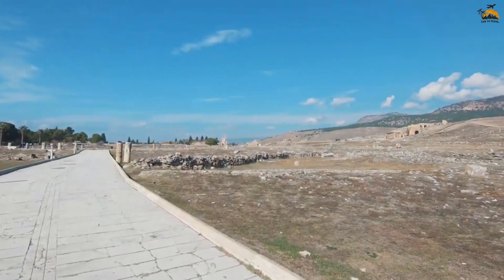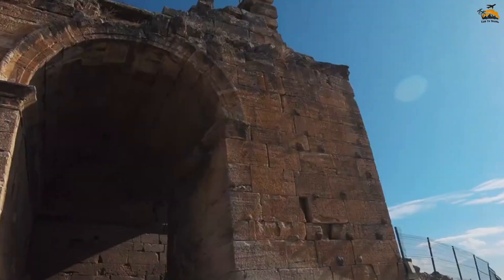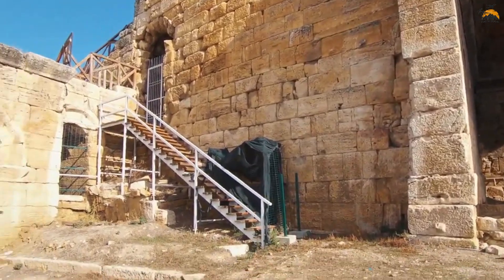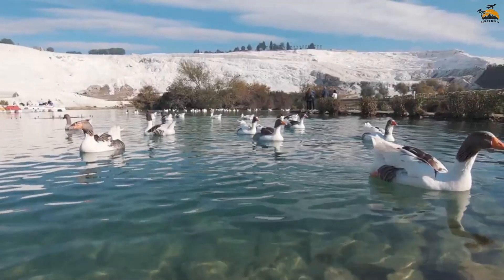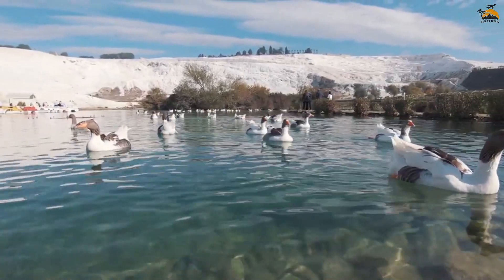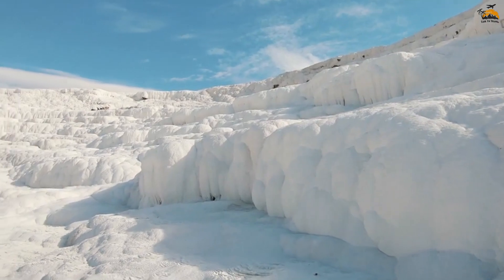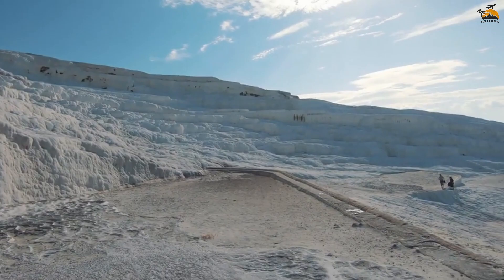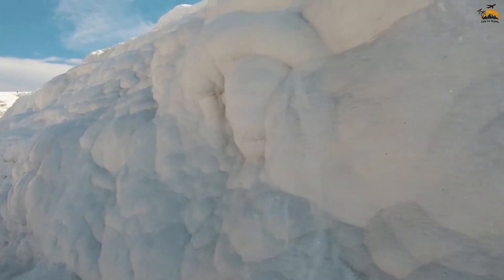Nestled in the picturesque landscape of Pamukkale, the Hot Springs offer a unique and rejuvenating experience for visitors. Known for their therapeutic properties, the Hot Springs have been drawing people for centuries, seeking the healing benefits of the mineral-rich waters. The terraces of Pamukkale, often referred to as the Cotton Castle, are adorned with these natural thermal pools, creating a stunning visual display. As visitors explore the terraces, they can also immerse themselves in the warm embrace of the Hot Springs, which are believed to promote relaxation and skin rejuvenation.